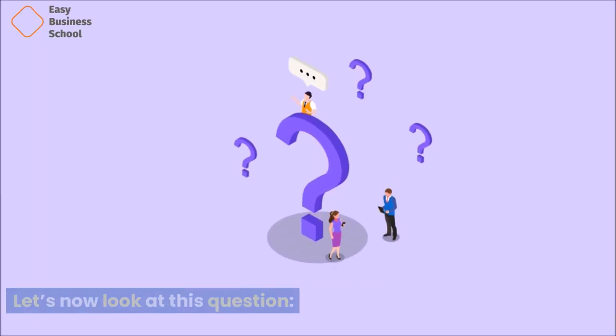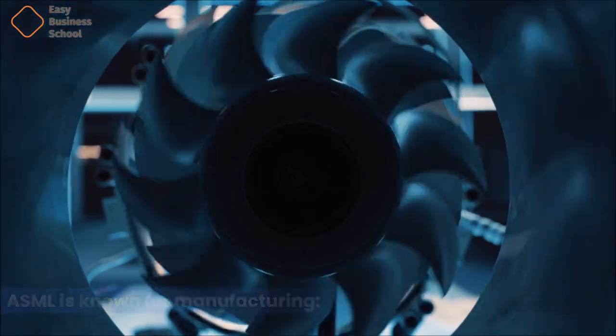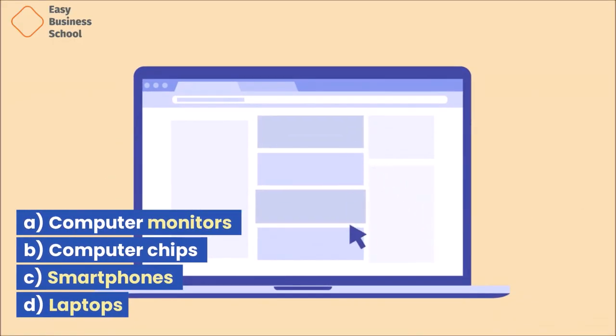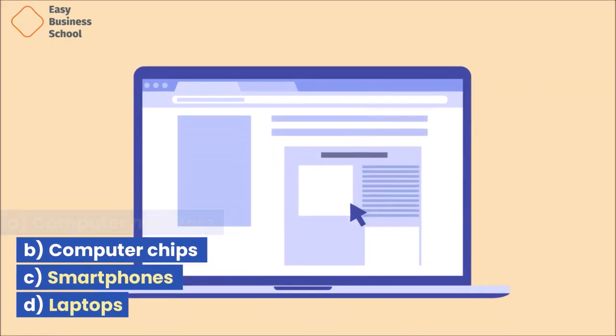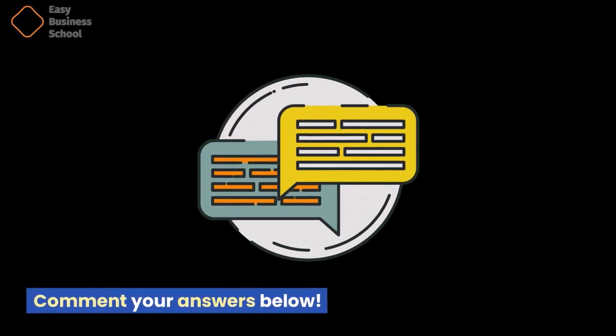Let's now look at this question: ASML is known for manufacturing — A. Computer monitors, B. Computer chips, C. Smartphones, or D. Laptops. Comment your answers below.